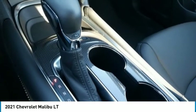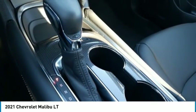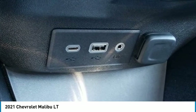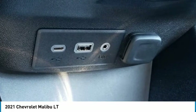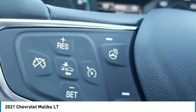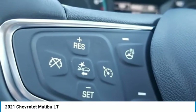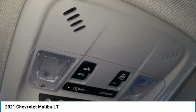Premium cloth seat trim, radio data system, Chevrolet Infotainment 3 system, rear anti-roll bar, rear cross traffic alert, rear park assist, rear reading lights, rear seat center armrest, rear side impact airbag, rear window defroster, remote keyless entry, security system, SiriusXM radio, speed control, split folding rear seat, steering wheel mounted audio controls, tachometer, telescoping steering wheel, tilt steering wheel, traction control, trip computer, variably intermittent wipers, wireless Apple CarPlay/Android Auto.